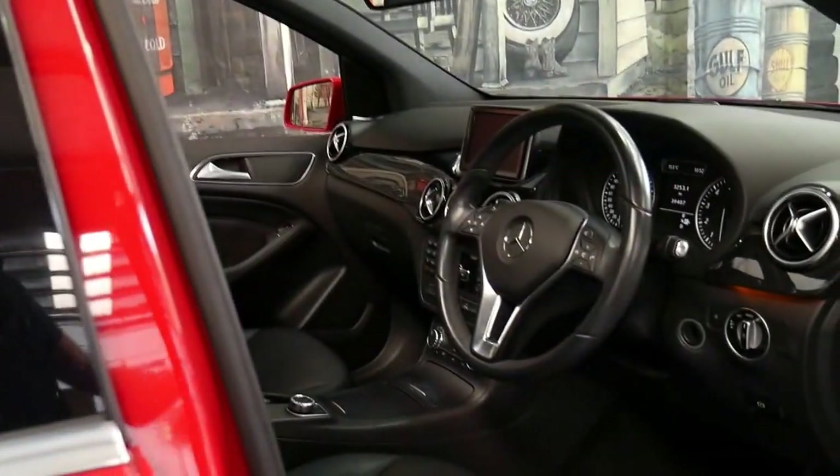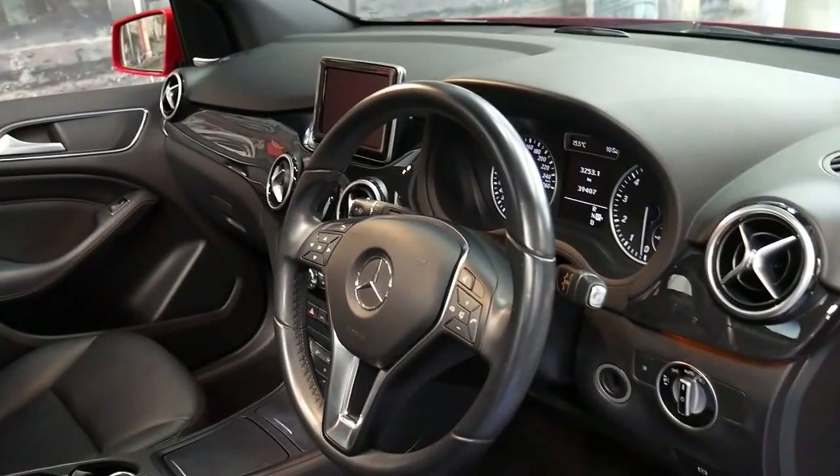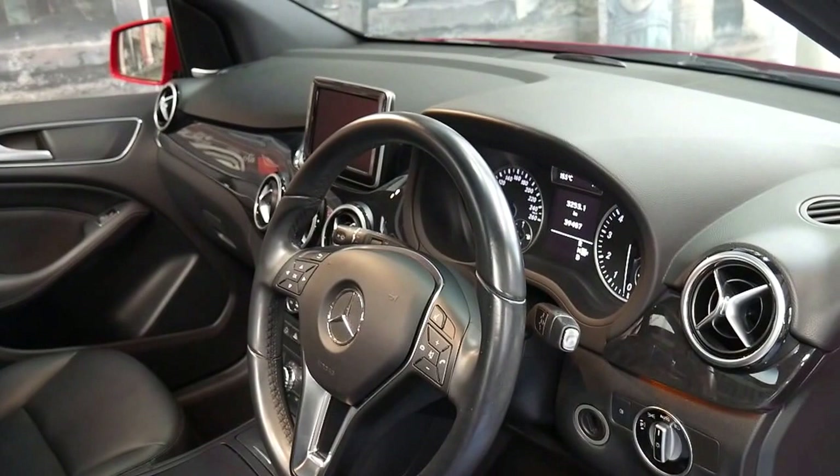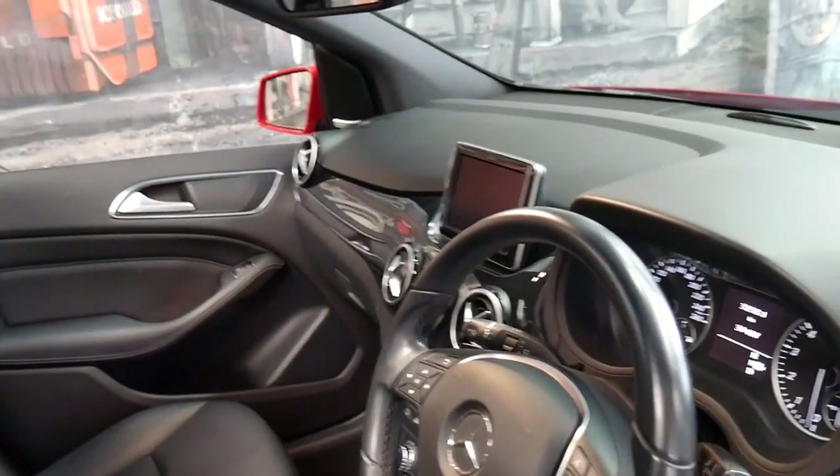It's got a reverse camera, panoramic roof, and it's done just 39,000 kilometres since new. It's got two remote keys and every single service has been done in a Mercedes-Benz dealership.